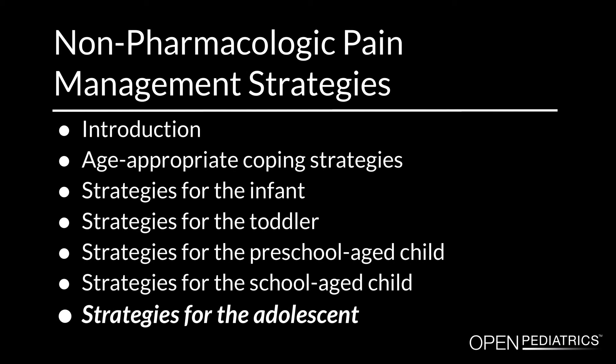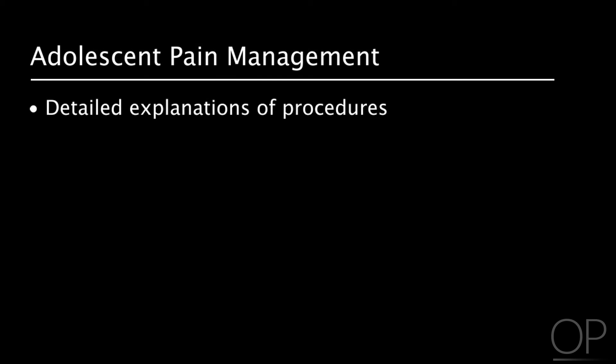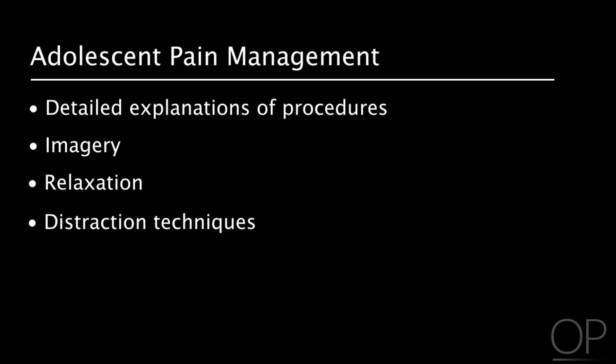Strategies for the adolescent: detailed explanation of procedures is vital. Imagery, relaxation, and distraction techniques will help the adolescent cope more effectively.